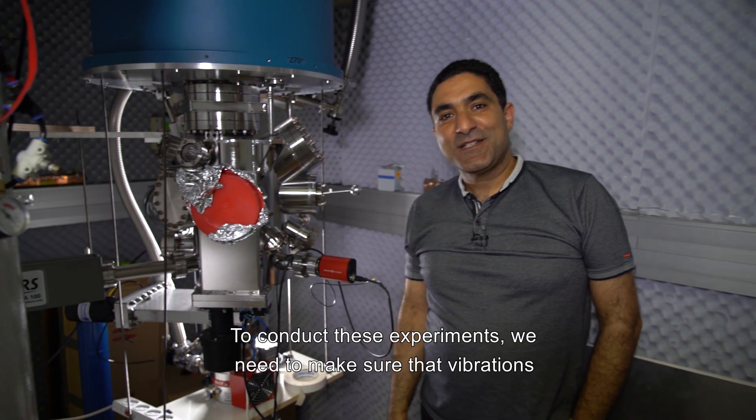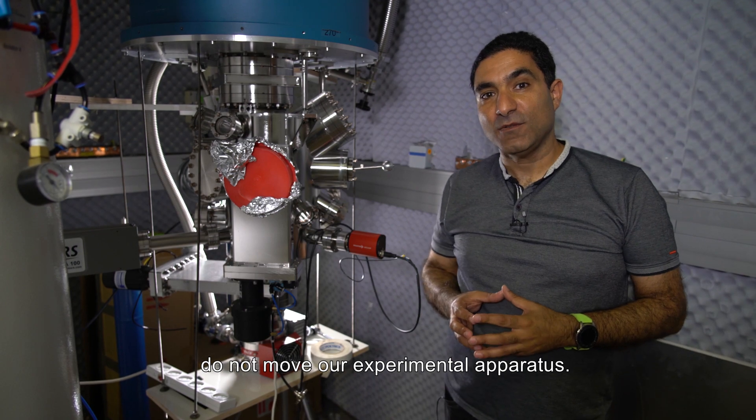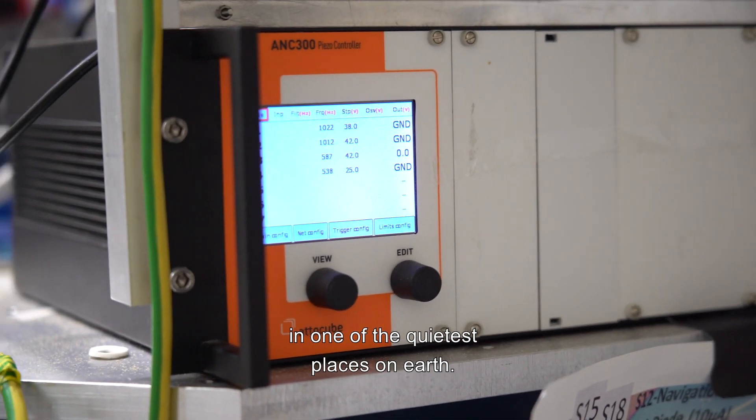To conduct these experiments we need to make sure that vibrations do not move our experimental apparatus, and this is why our lab is here under the ground in one of the quietest places on earth.